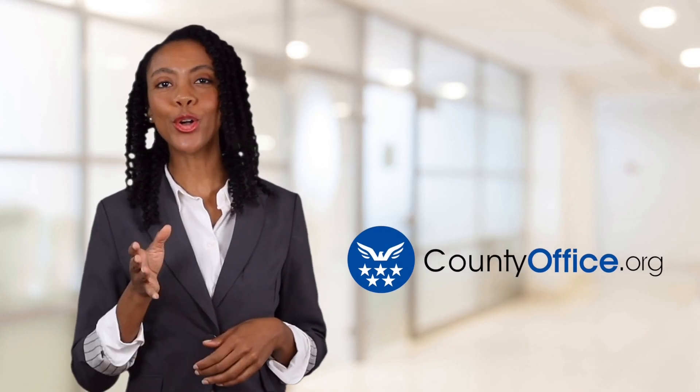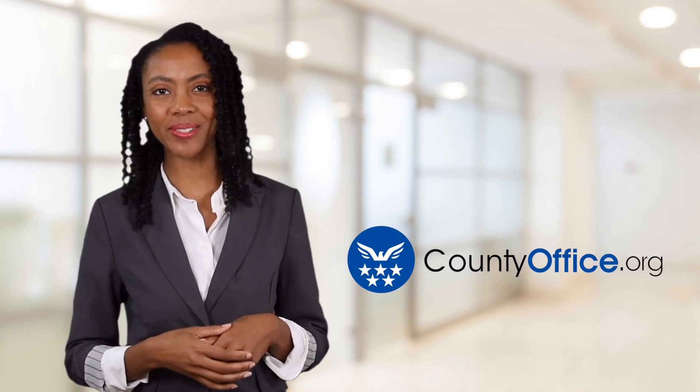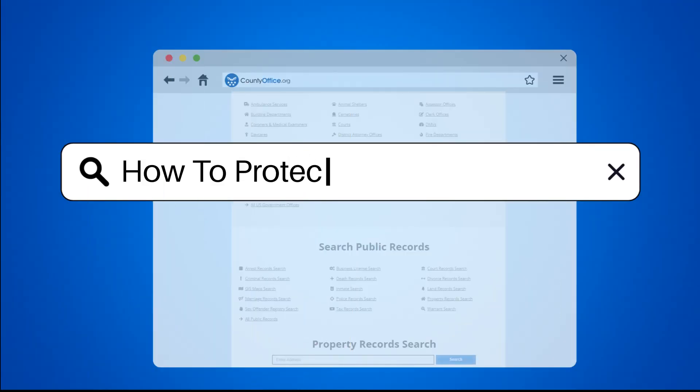Welcome to County Office, your ultimate guide to local government services and public records. Let's get started. How to protect a brand name?